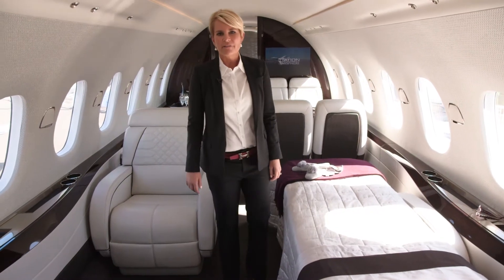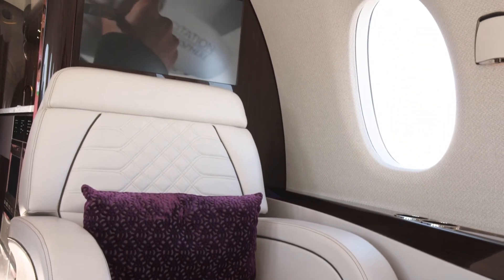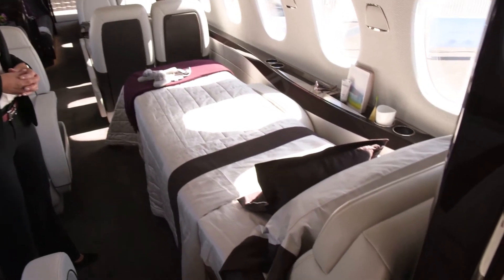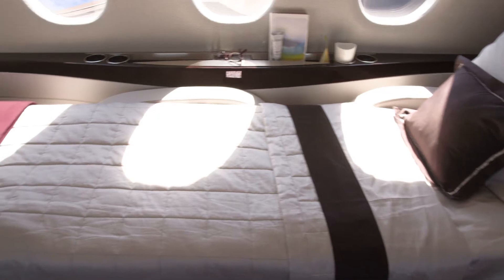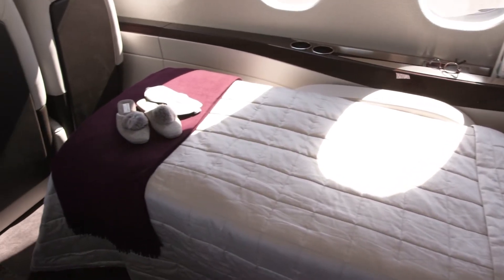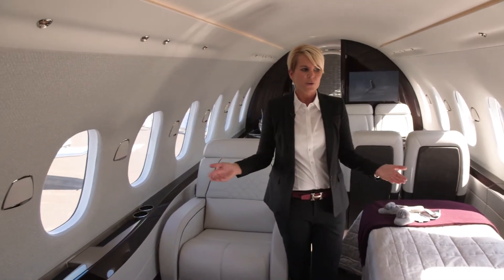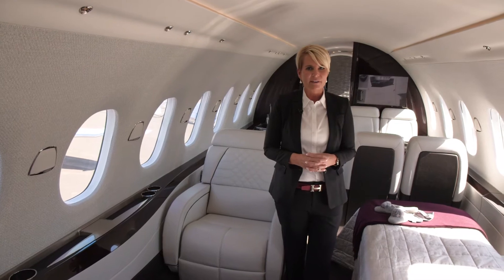We are now in Zone 1 of the Hemisphere. The seats are very large but also designed for flexibility. The seats fully berth at 80 inches long, which is the same length as a king-size bed. There's a lot of natural light throughout the aircraft with very large windows strategically placed, so whatever seat you sit in and whatever configuration you have, you always have a good view.